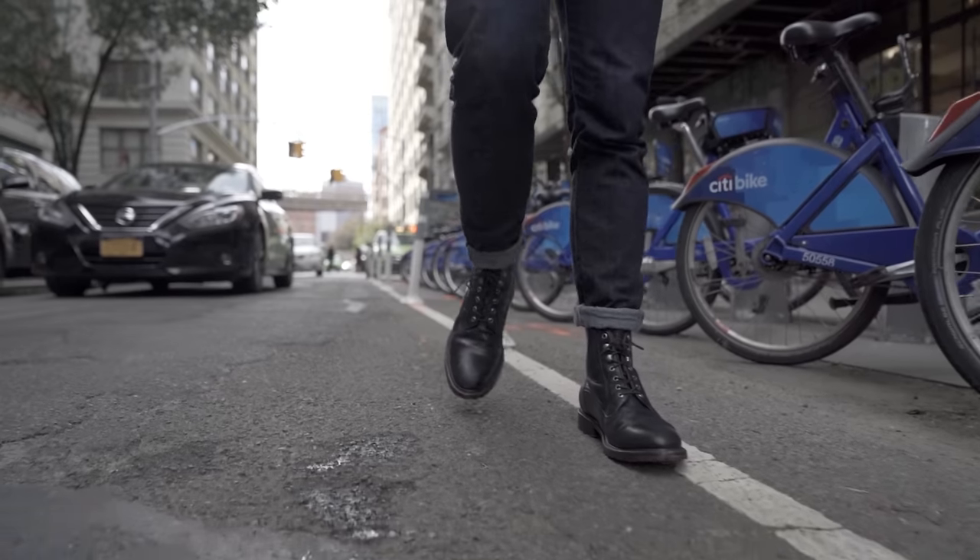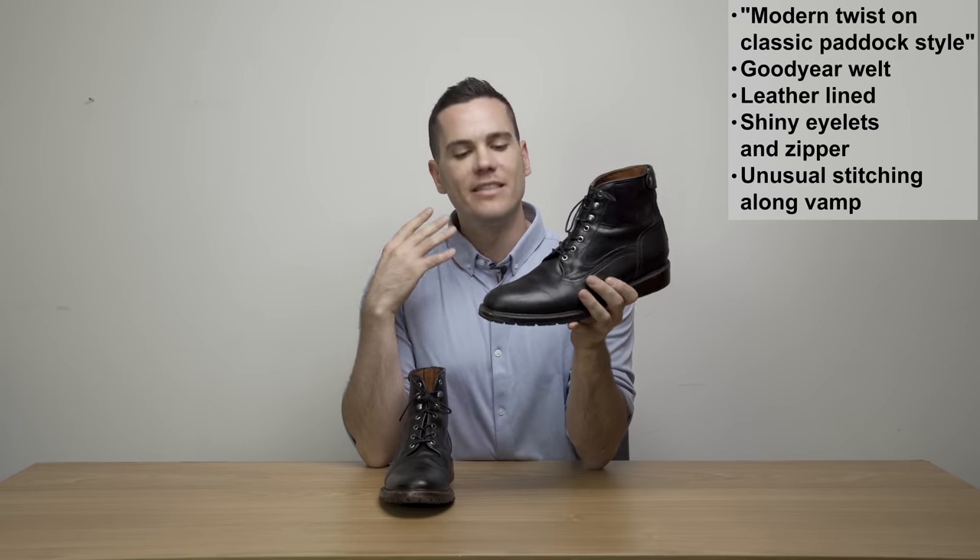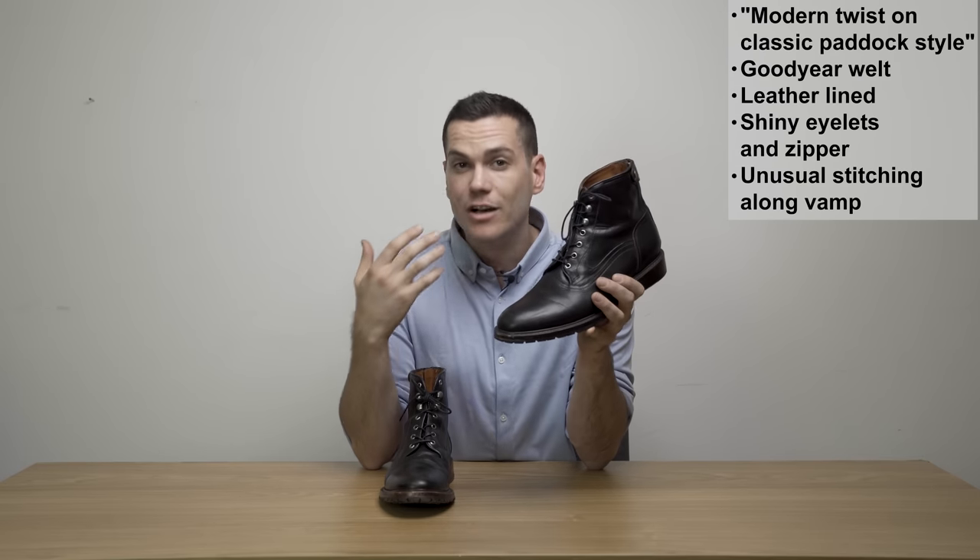Most people when they see you wearing these boots are just going to see black — they're not going to notice this unusual method of stitching. But it is one of those interesting things that reminds you what is in the DNA of 224.